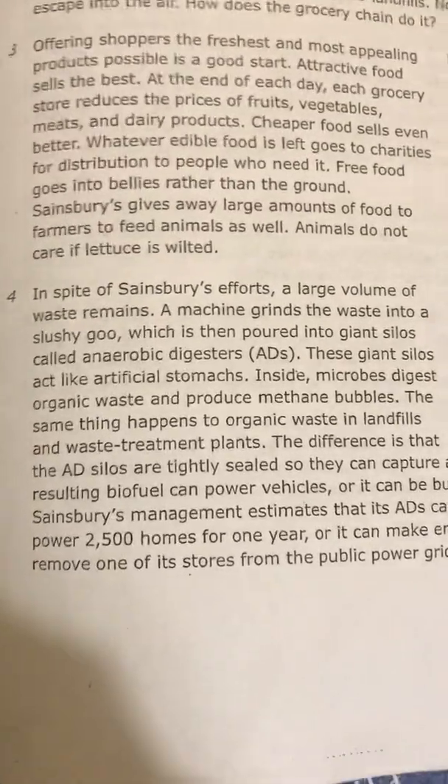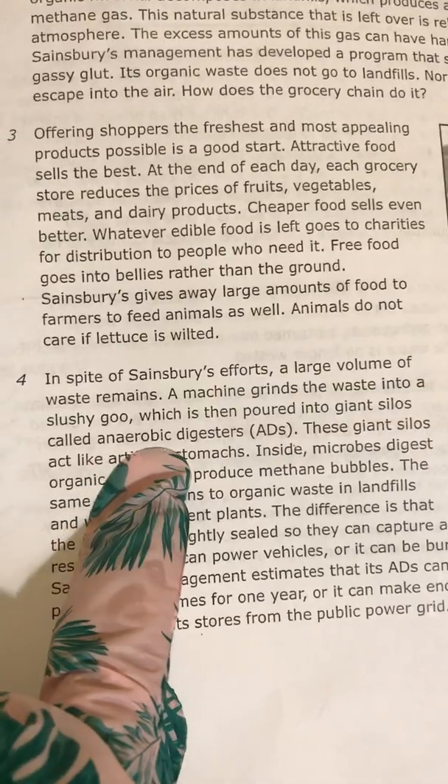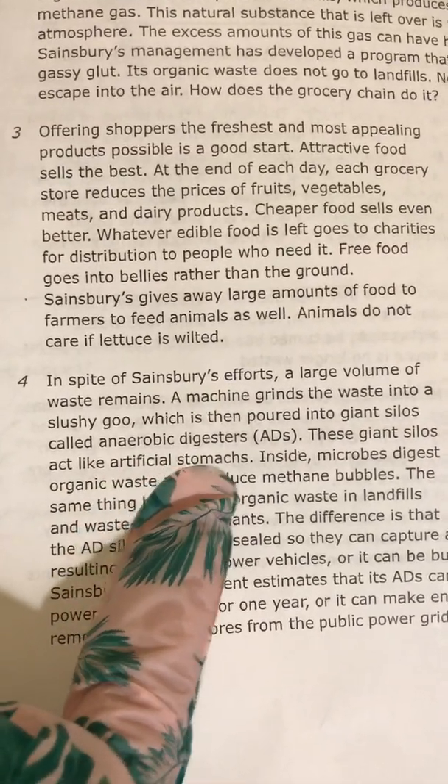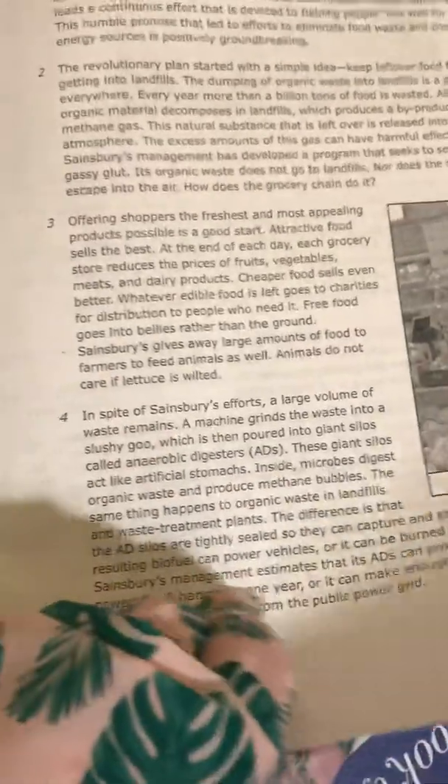Moving on to number 13: in paragraph 4, why does the author compare anaerobic digesters to stomachs? I'm going to go back to paragraph 4. It says the machine grinds the waste into a slushy goo, which is poured into silos called anaerobic digesters. These giant silos act like artificial stomachs. Inside, microbes digest organic waste and produce methane bubbles. So it's saying that it basically digests the waste just like our stomach does. Our best choice is A: to show how the silos use bacteria to change the food waste into methane. Because it did show us how the anaerobic digesters do what stomachs do.